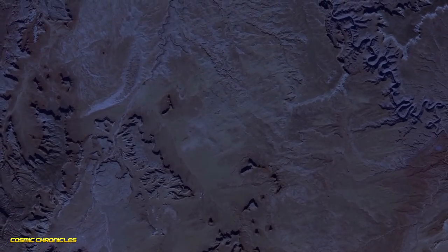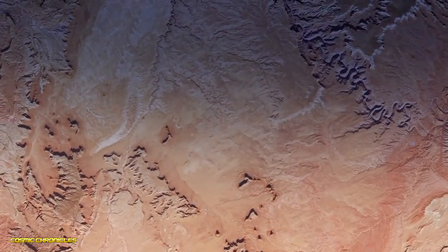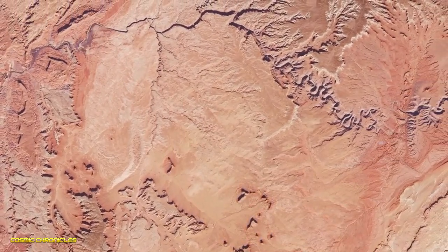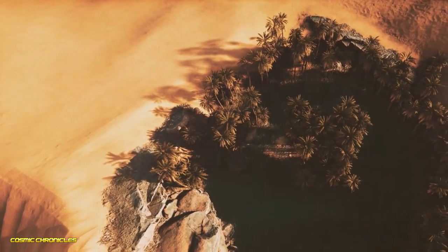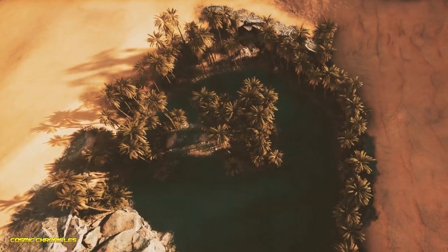If you're fascinated by ancient Egypt, this one's for you. We're heading to Upper Egypt, where some believe they've uncovered a hidden pyramid — a massive triangular structure buried beneath the sand, sounds like something straight out of Indiana Jones. But before you pack your bags, it seems this might just be a case of wishful thinking.